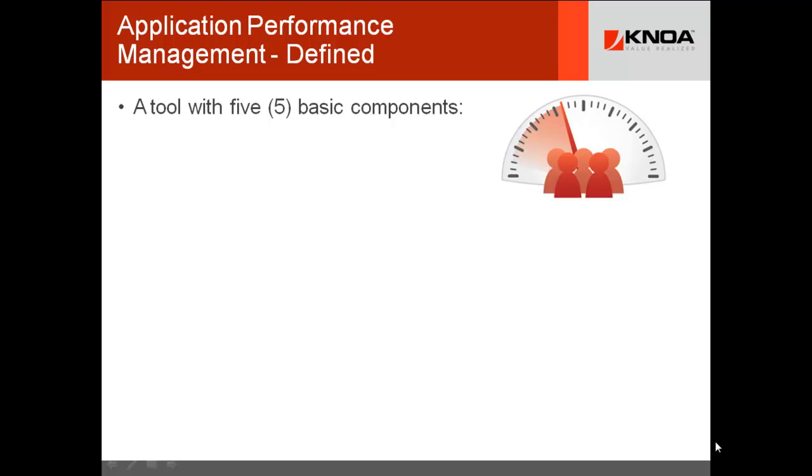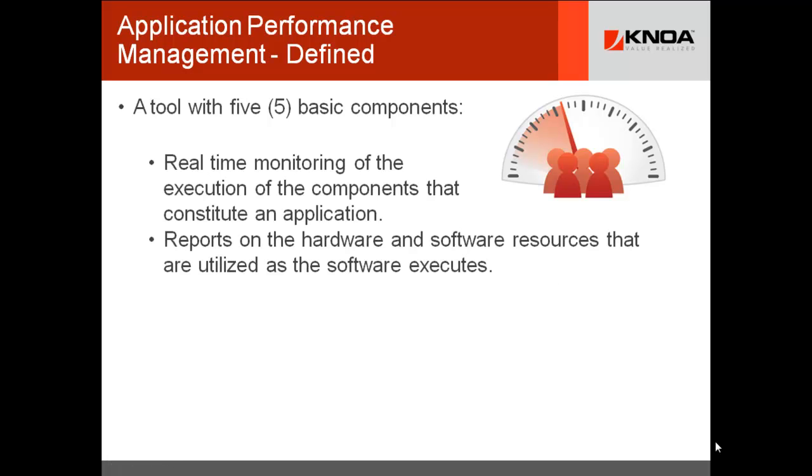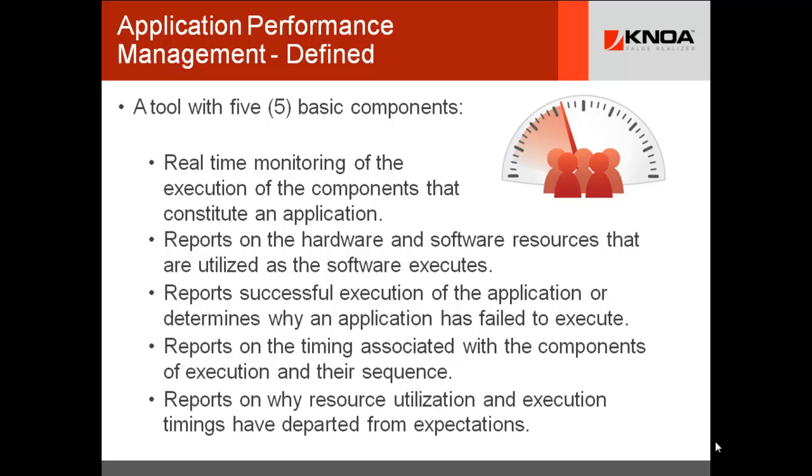Application performance management is defined with about five basic components: first, real-time monitoring of the components that constitute an application when they execute; second, reporting on the hardware and software resources utilized; third, reporting successful execution of the app or determining why it failed; fourth, reporting on the timing associated with the components of execution in their sequence; and fifth, reporting on why resource utilization and execution timings have departed from standard expectations.